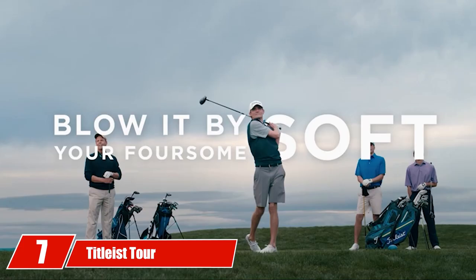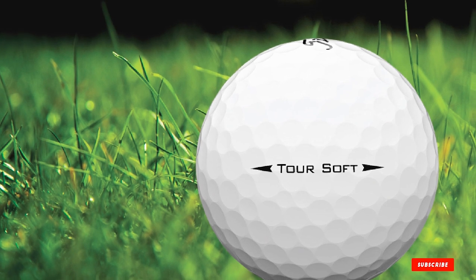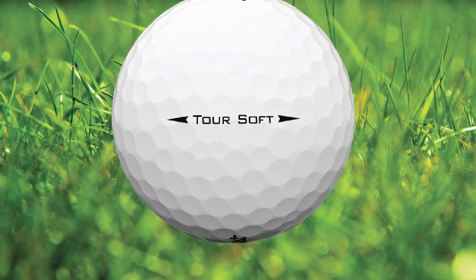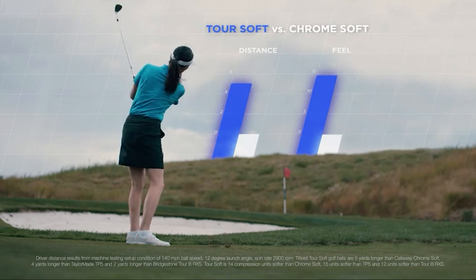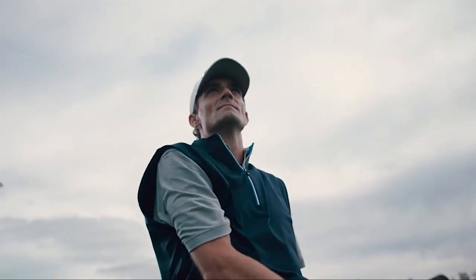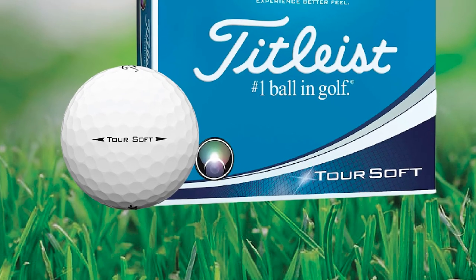Moving on to number seven, we have the Titleist Tour Soft. Introduced as a replacement to the NXT Tour, the Titleist Tour Soft packs a new cover material and exceptionally soft core. Titleist has taken what made the NXT Tour great and added even better performance. This increased performance is due to two new changes: first is the change to a two-piece construction that allows for less spin and more carry.